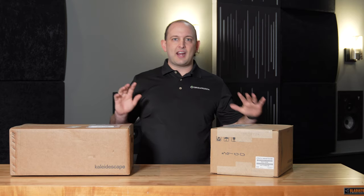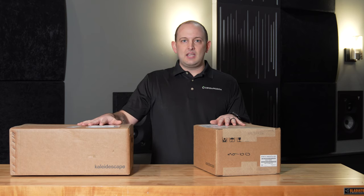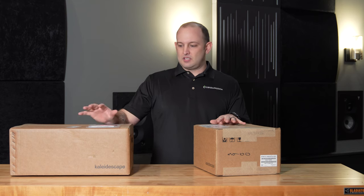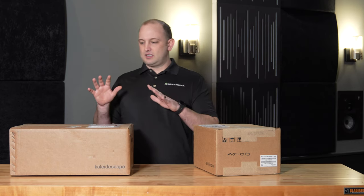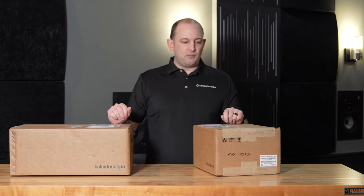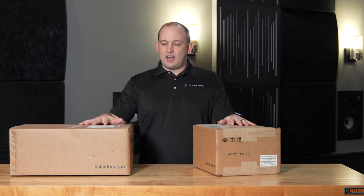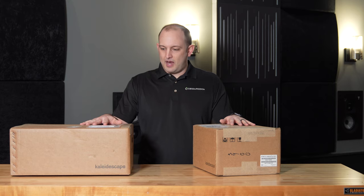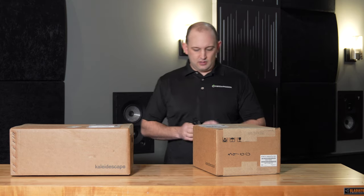This is the new Strato C player and the C Tera storage. This is the 12 terabyte. There's a lot of configurations to go over, but today for this unboxing and overview, we're going to be looking at the Strato C player and the Tera 12 terabyte storage system. So let's go ahead and get into it.